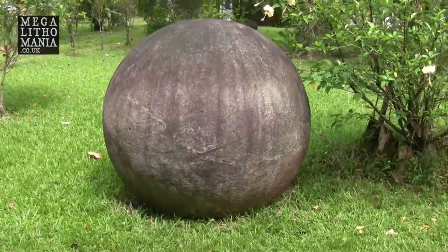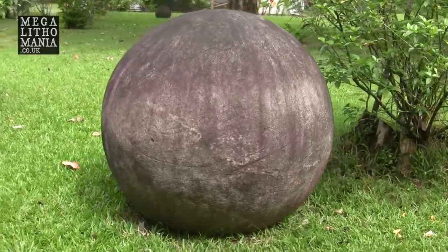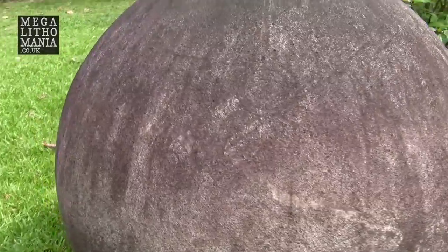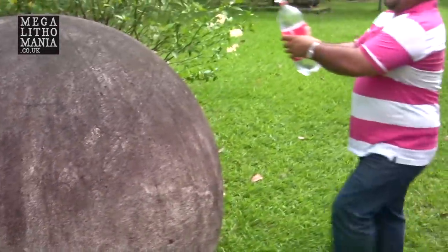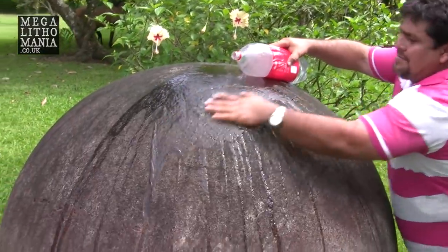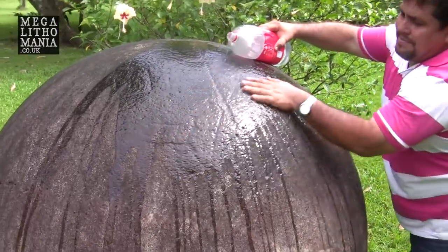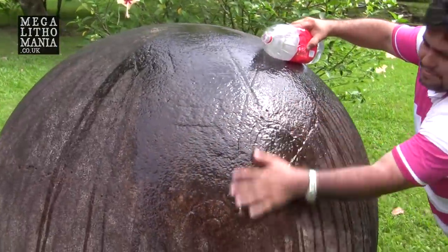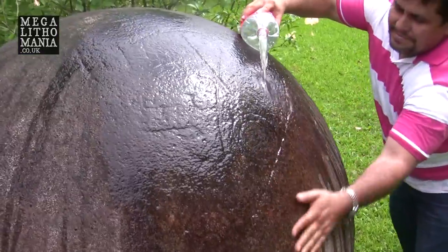This one seems to be the mapper — the one with the secret map. You can see spirals carved on it, which I've been seeing all over my travels in Central and South America. Yeah, you can start seeing the shapes and the spirals on it.